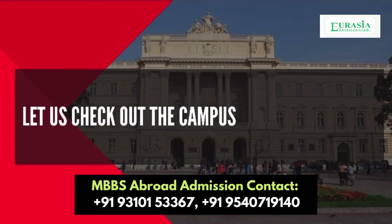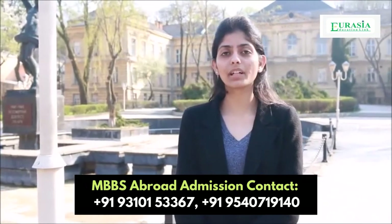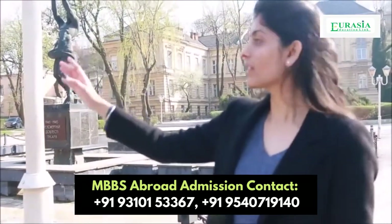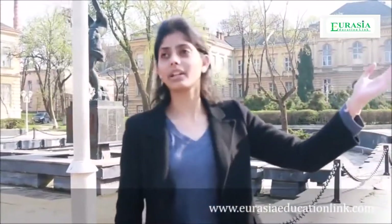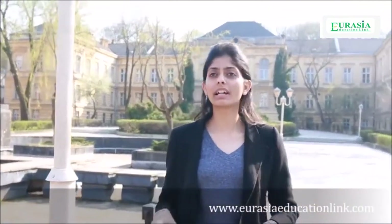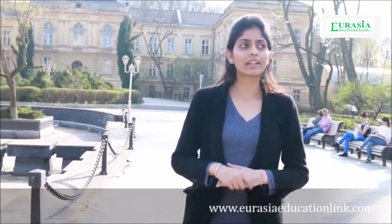My name is Shivangi Sharma and I'm from Eurasia Education Link Group. Now I'm at Danylo Halytsky National Medical University. Here you can see the Physiological Department, the Anatomy Department, and the Bio-Organic Department. In this one hectare of area they have combined subjects so that students can easily study here.